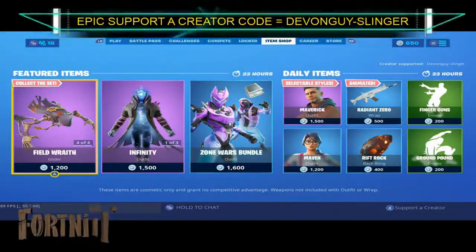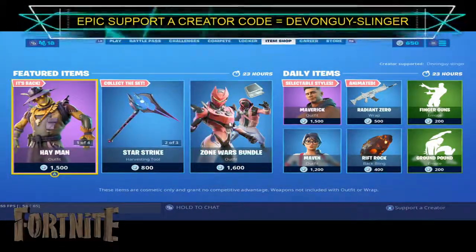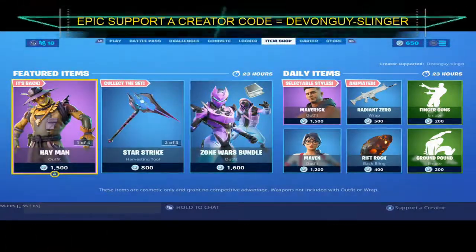Hey there everybody, it's now the 4th of October 2019. So I'm gonna bring to you today's new item shop.